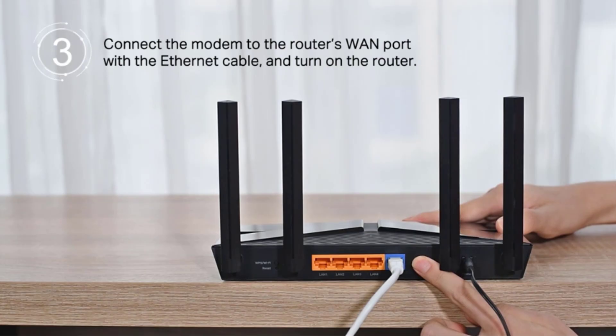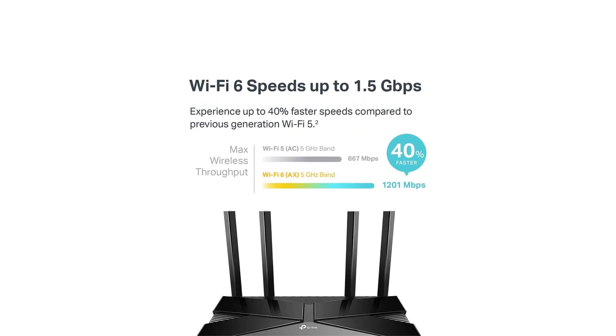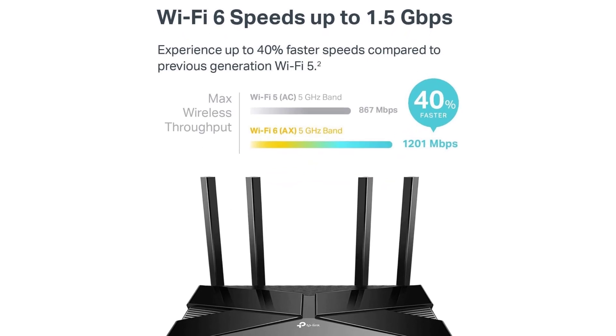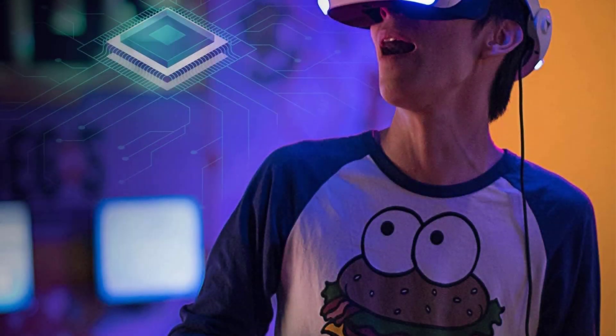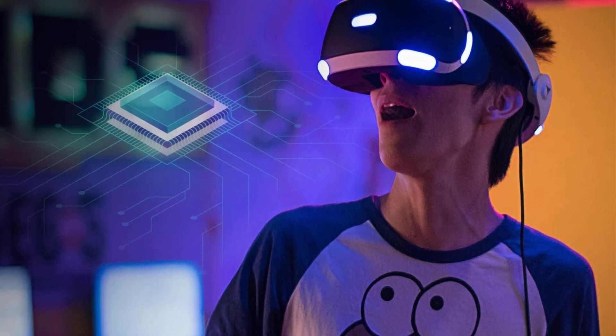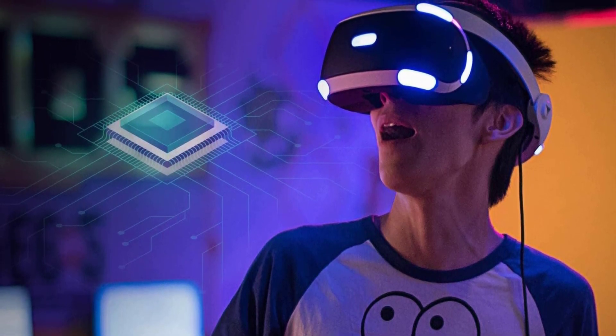Beamforming technology enhances coverage and reliability by directing signal strength to your devices. Key features include next-gen Wi-Fi 6 technology for faster speeds and increased capacity, robust parental controls for managing internet access, and easy setup and management with the TP-Link Tether app.